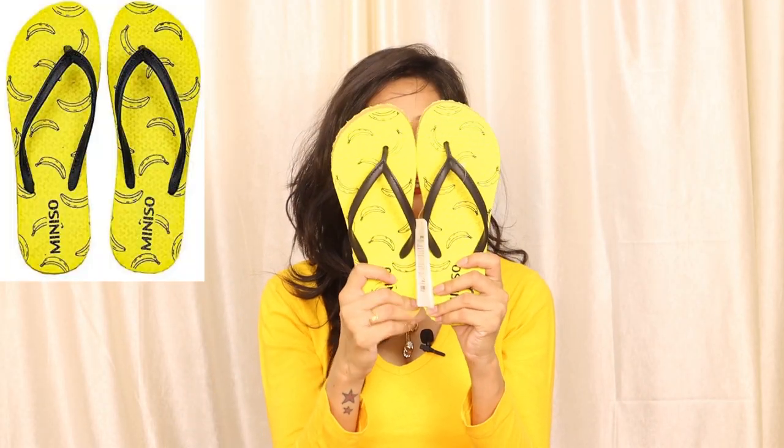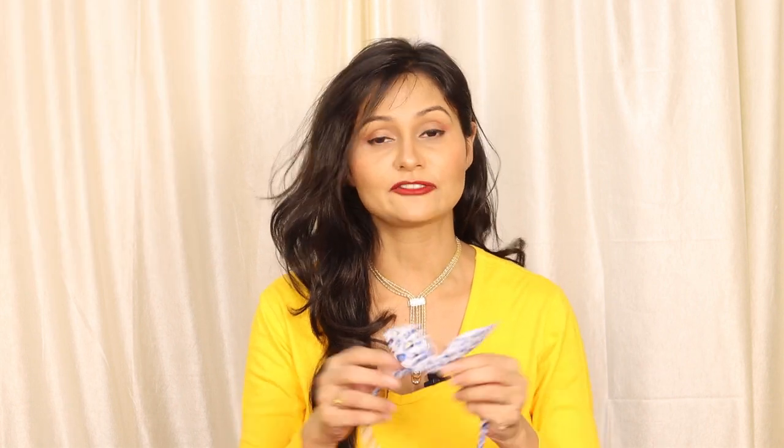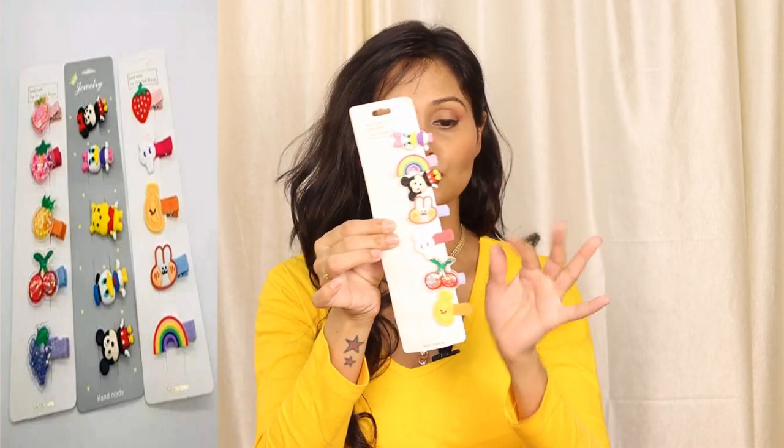I also forgot to show these in the video earlier — these are Miniso yellow colored flip-flops. I also ordered these. After that, I will show some things I purchased for Veronica. These are three hair bands — very cute hair bands — and I also ordered clips in three sets. These are very cute clips.